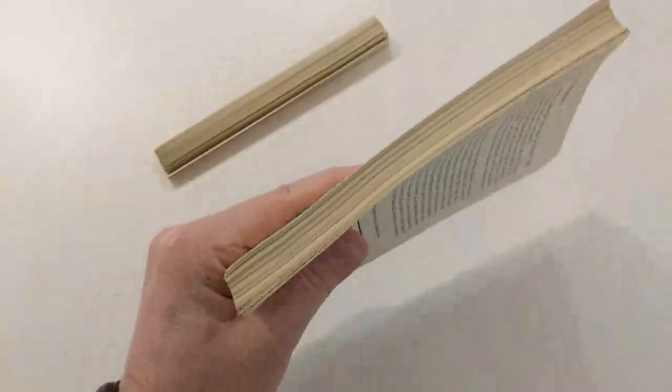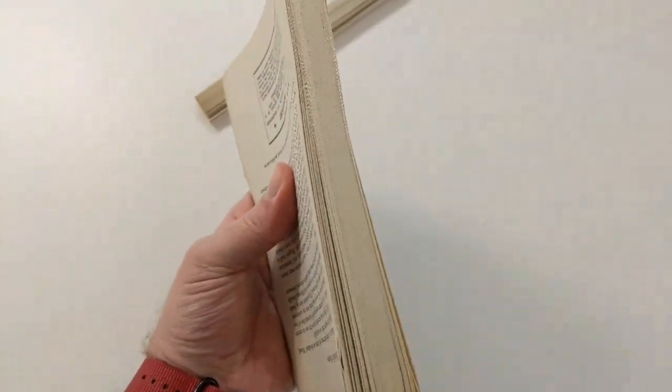We would generally do this if we were going to do an adhesive bind on these books rather than try to recapture its original sewing or replicate a sewn book as it normally was. We do get a lot of adhesive binds as well. Modern binding is not as great as old binding.